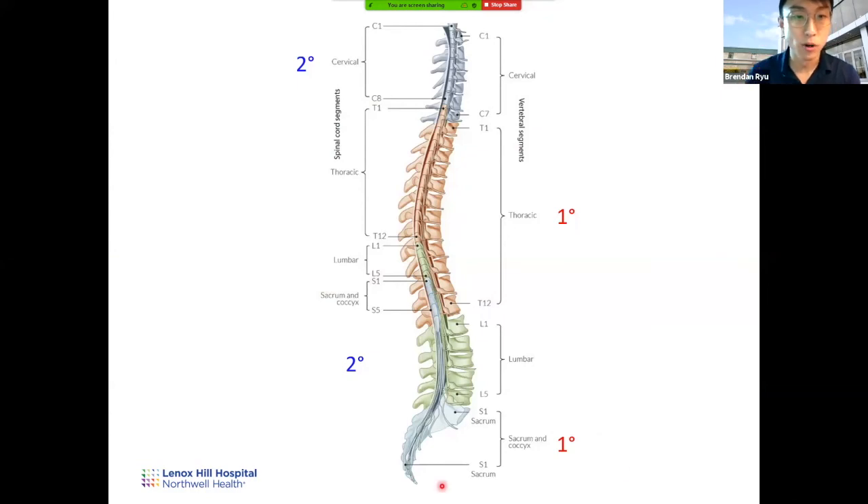Here is a more sagittal view. Which side is the anterior side? It's actually the right side — if someone were facing you, this would be the chest and this would be the back. A quick way to tell: all the spinous processes are towards the back, and you can feel them when you run your hands down your vertebrae. So that's the posterior or dorsal side, and this part is the anterior side.